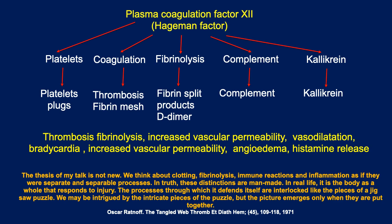From the words of Oscar Ratnoff, who described this tangled web: 'We think about clotting, fibrinolysis, immune reactions, and inflammation as if they were separate and separable processes. In truth, these distinctions are mainly man-made. In real life it is the body as a whole that responds to the injury. The processes through which it defends itself are interlocked like the pieces of a jigsaw puzzle. We may be intrigued by the intricate pieces of this puzzle, but the picture emerges only when they are put together.' Very powerful words from a brilliant man.